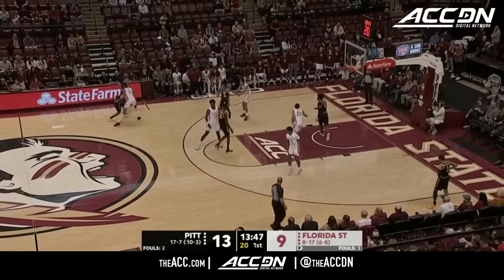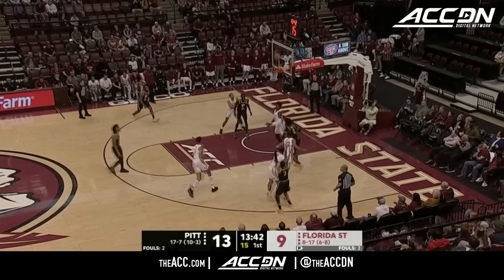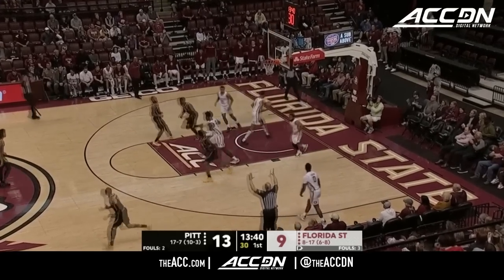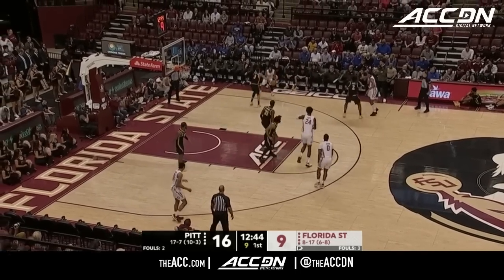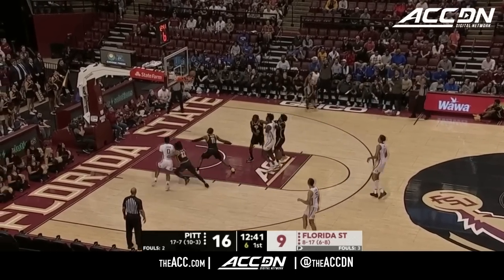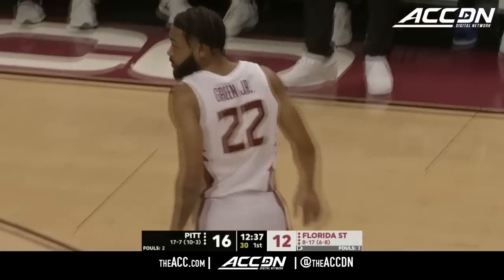This is the Florida State team — they can guard you despite any struggles they've had this year. They can really defend. Right side, Elliott three. Boy, nice shot fake, Dan. Elliott is trying to stay right on top of him. Step back, three. Darren Green has got all the tools.